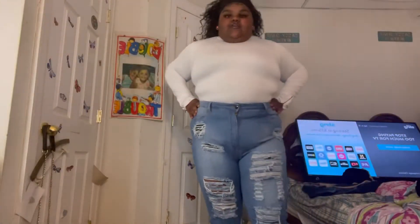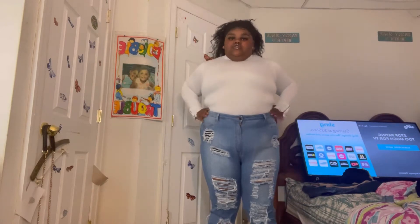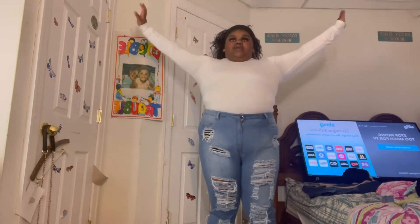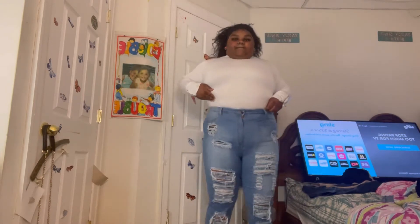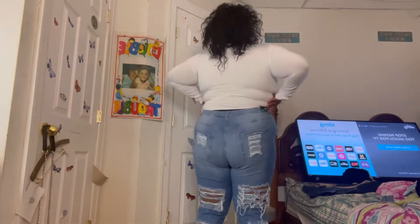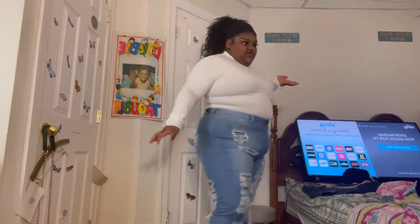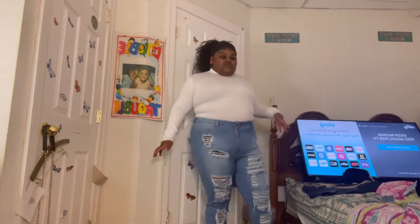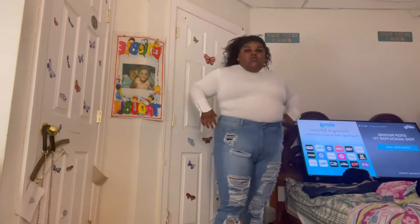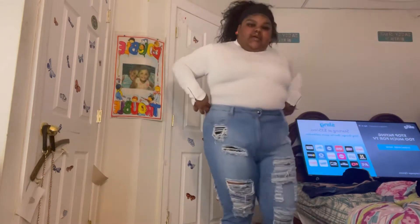So this is the second outfit. This white turtleneck bodysuit is from Amazon. It's really simple and cute, very comfortable and stretchy. These jeans are from Fashion Nova — they're ripped all in the front and all in the back. It's really cute. I give it a 10. I really like this outfit. You can wear these with some forces or some Jordan ones. I'll wear these with my black and blue Jordan ones.